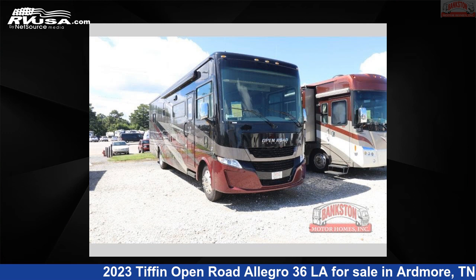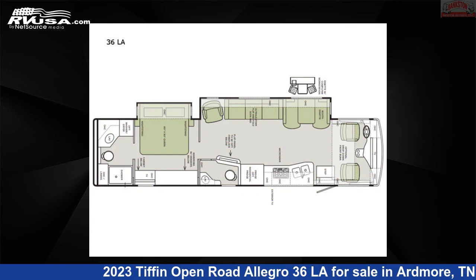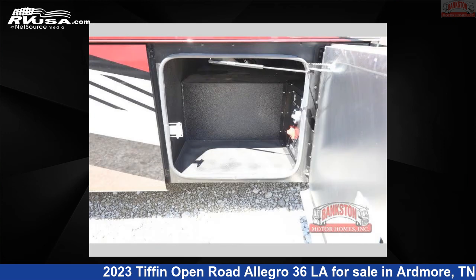This 2023 Tiffin Open Road Allegro 36LA is a Class A RV. It is located in Ardmore, Tennessee 38449, and is offered for sale by Bankston Motorhomes of Ardmore.